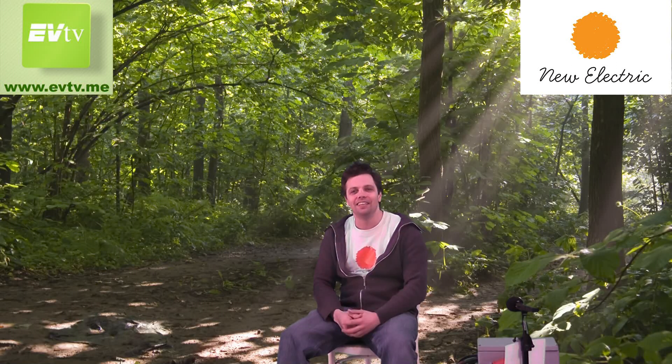Hey EVTV! Welcome to the weekly EVTV EU update from New Electric in Amsterdam. I'm Anna Kloppenborg and this week we have a couple of news and updates on our projects.